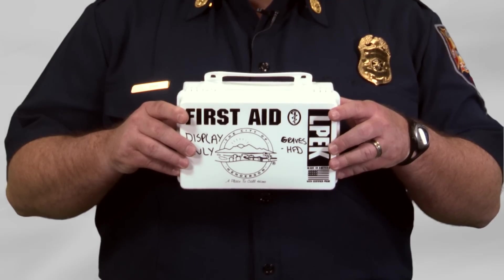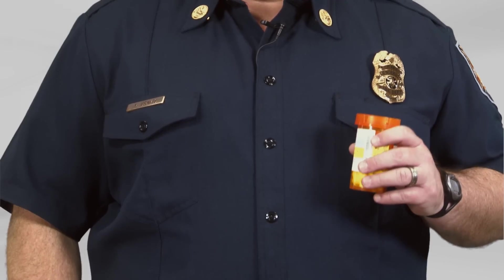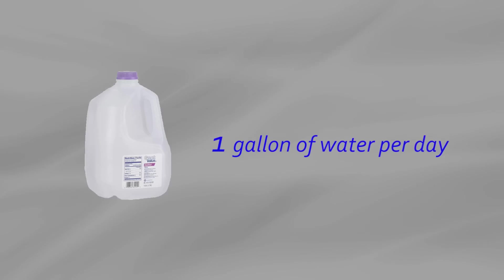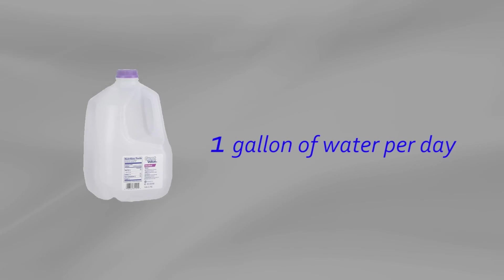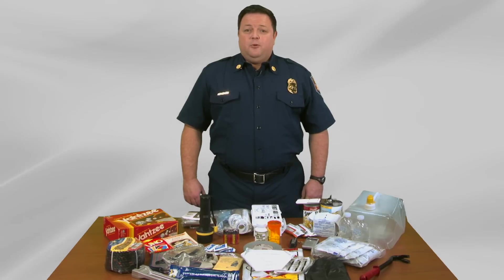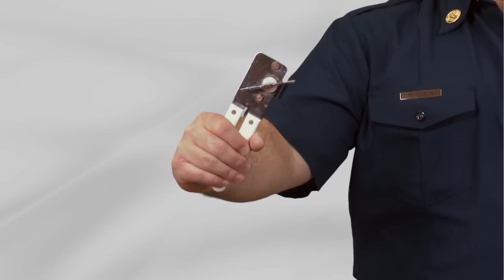Some key items are water, food, a first aid kit, radio, medication, and a flashlight with batteries. Remember that when calculating water requirements, you should consider that one person will need one gallon of water per day. Food items should be non-perishable and can either be canned or vacuum packed. If you opt for canned food, don't forget that manual can opener.